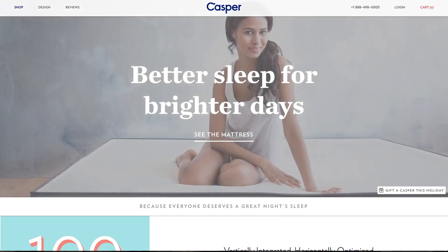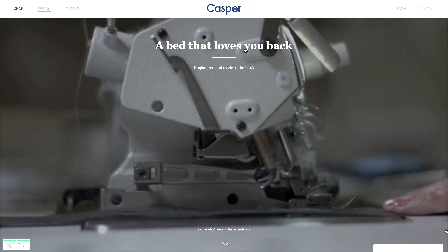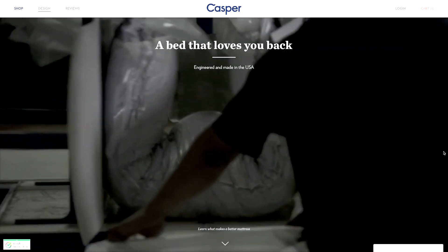Seriously? Yep. Oh my gosh. And it's a Casper mattress. This is like the coolest, hippest company. You buy it online, they send it to you in a box, and after 100 days if you don't like the bed you can send it back. And the price honestly is really, really good. So I got it — it's here. You want to bring it in?